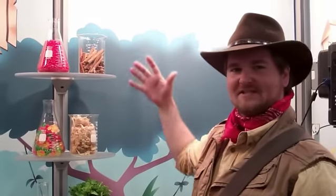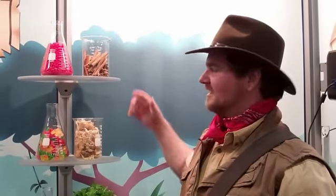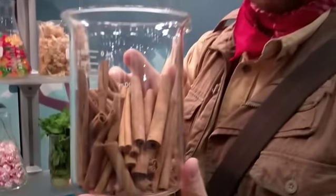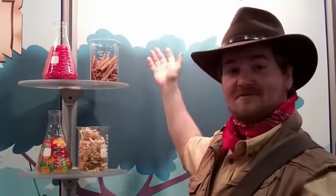Hey everybody, this is Flavor Flores coming to you from the National Science Teachers Association convention in San Francisco. We're here at a little mini exhibit displaying some of the things we've got out here, some of our favorite flavors. Of course, we all know Red Hots come from this wonderful cinnamon, coming from Indonesia, smelling sweet and warm and smoky — it's great stuff. Tree bark, in case you didn't know.